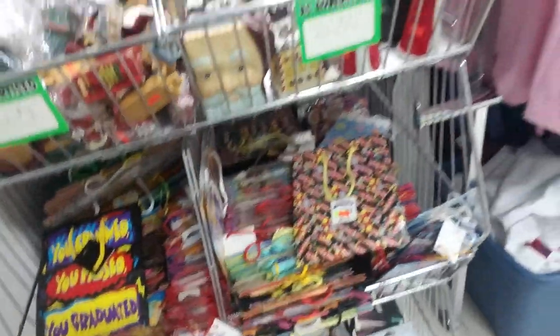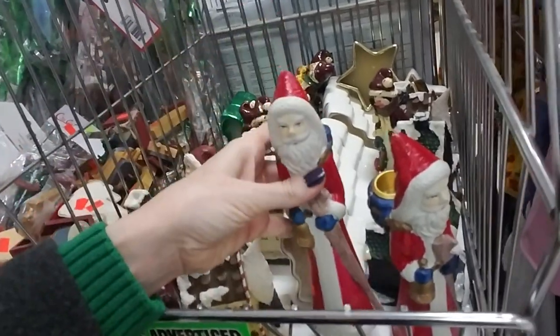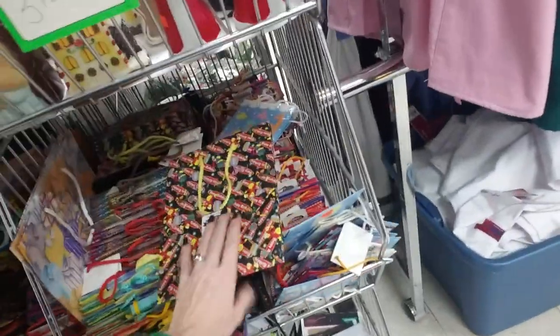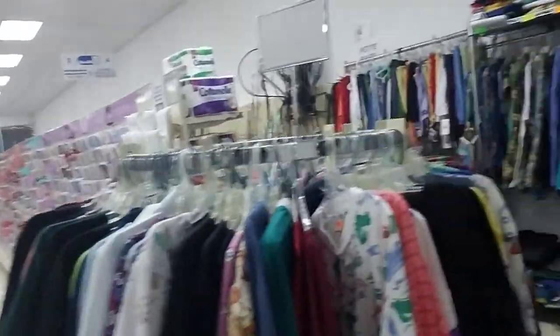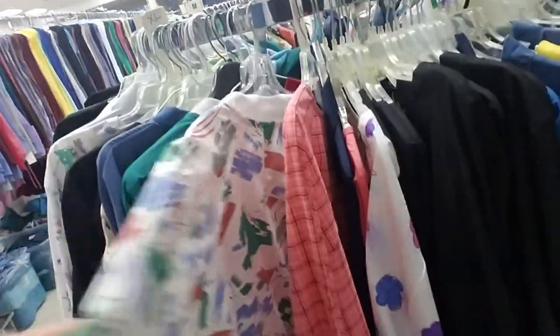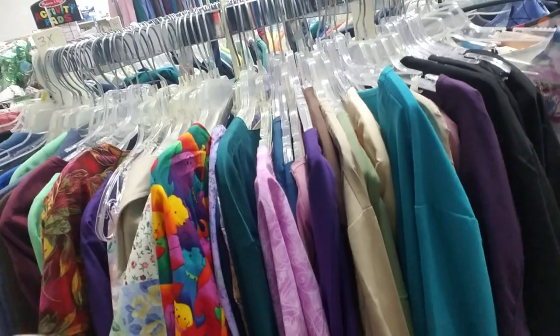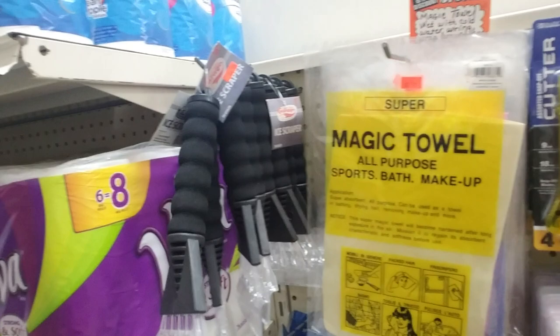Neat! And here they have the longer scrub tops — like a jacket kind of thing. Jacket prints and solids, eleven dollars and up. Over here I guess these are the men's scrubs. Paper towels — I love that you can just find all kinds of random stuff in here. Ice scraper — I kind of need a new one; the edge on mine gets dull after a while. I think we looked at this before — this is a magic towel, super absorbent and all purpose.